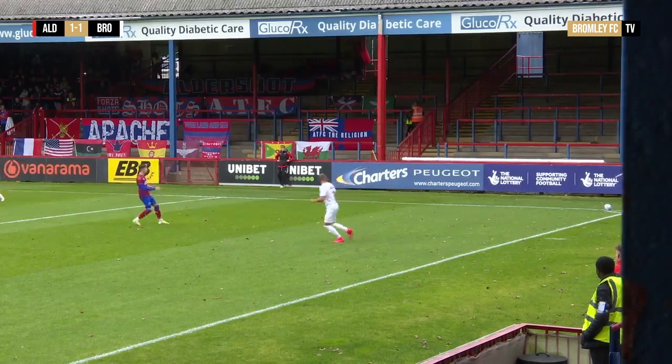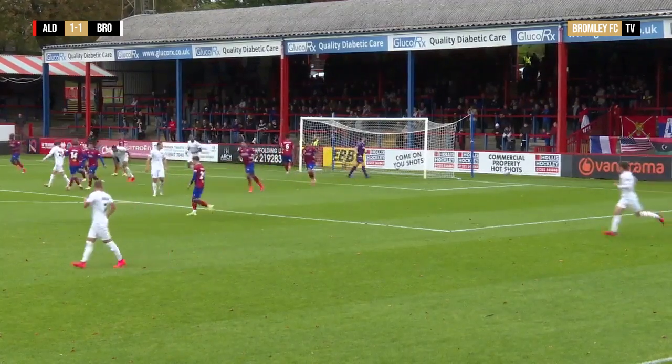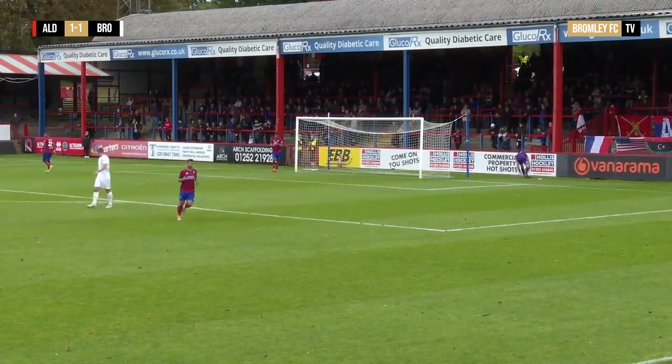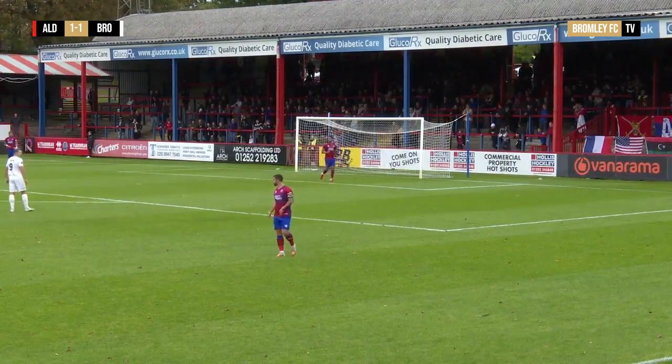Alexander coming short, Bingham with an inswinging corner towards Showme — Showme with the header over the bar! Good corner routine there. You could see George Alexander peeling away from his marker just to create that little bit of distraction in the box, and it worked well. Showme got his head on it, just a little too much elevation on the ball in the end.